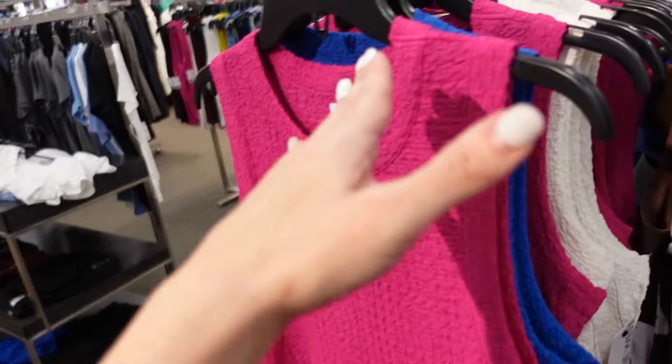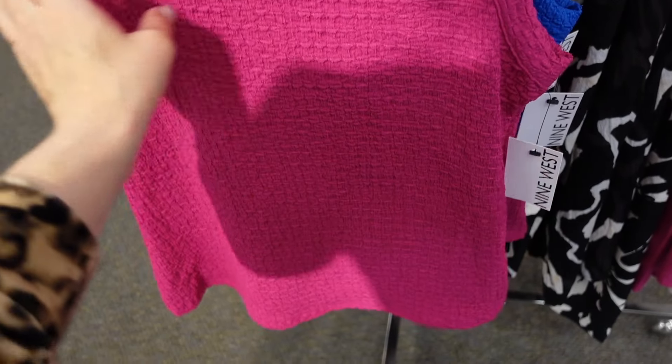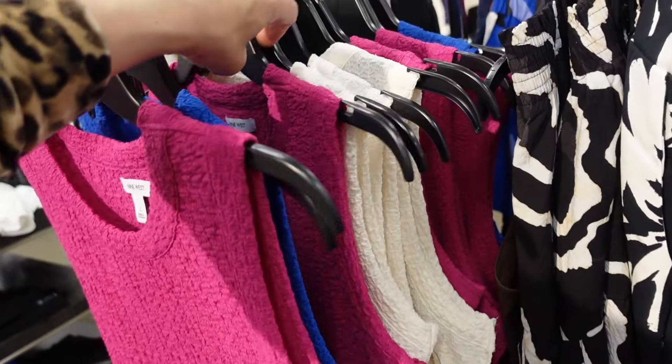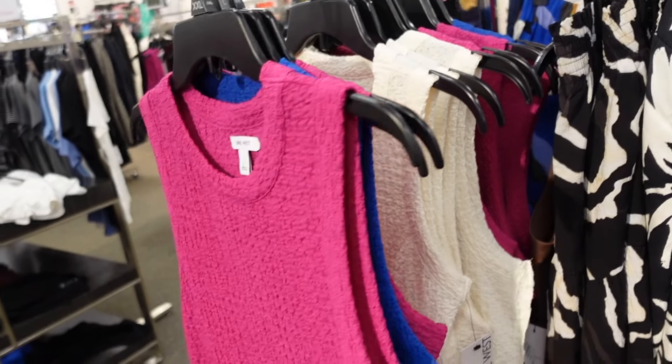Textured tanks from Nine West — these have that higher neckline and they're sleeveless with a really good length front and back. Comes in fuchsia, blue, and solid white. They're $19.99.